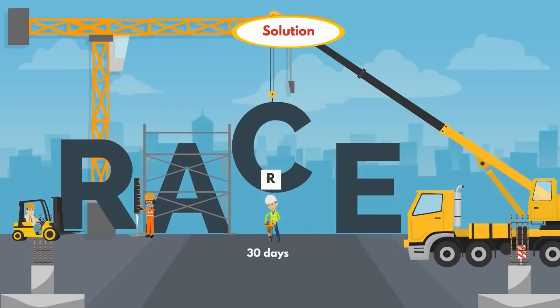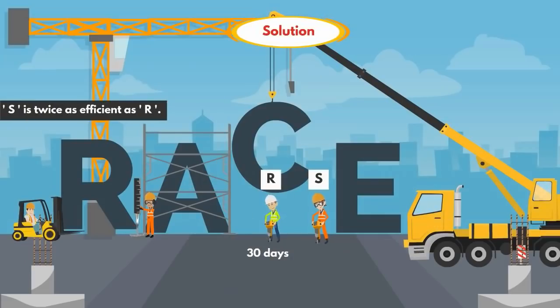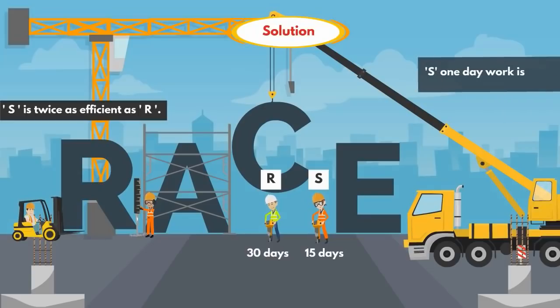The next statement is: S is twice as efficient as R, which means S works 2 times faster compared to R. Since R alone takes 30 days to complete the work, S alone takes 15 days to complete the work. And S's 1-day work is 1/15.